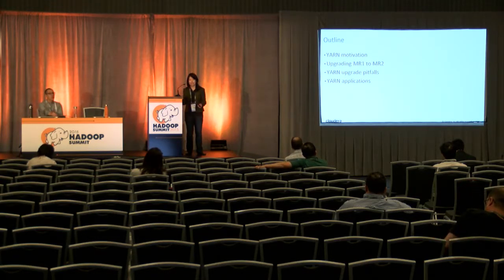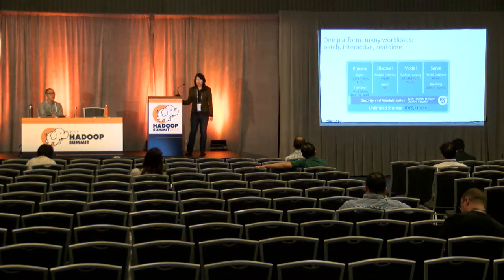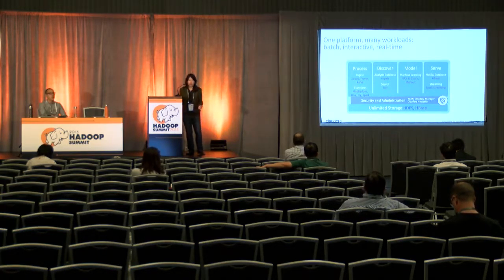YARN motivation — yet another resource negotiator. Hadoop is not just MapReduce and HDFS. It's also a lot of ingest tools such as Sqoop, Flume, and Kafka; tools for ETL like MapReduce, Hive, and Pig; and Spark.